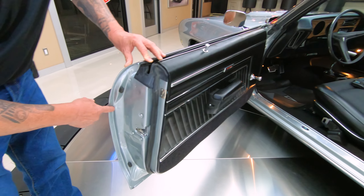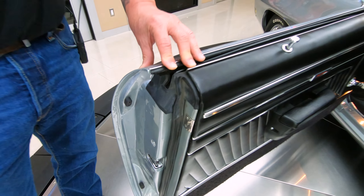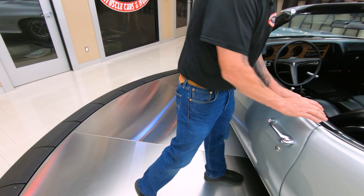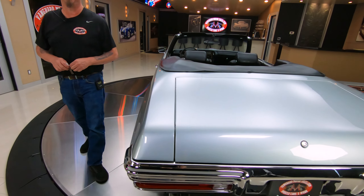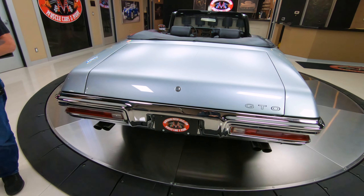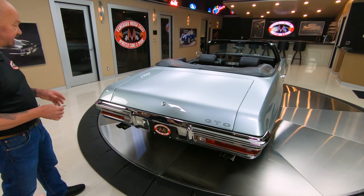You got the stock steering wheel, got that Hurst shifter and that center console looking sweet. We got new carpeting, floor mats, new upholstery on the seats. We got seat belts in the front and in the rear and there are three seat belts out back, so you can put three little butts back there, haul them up to the ice cream store.